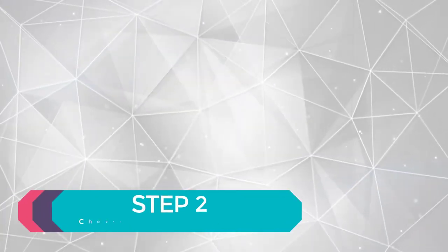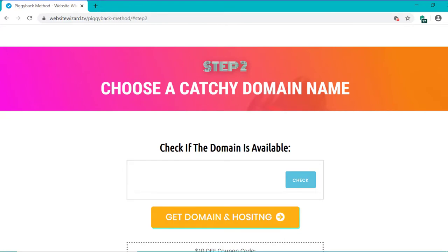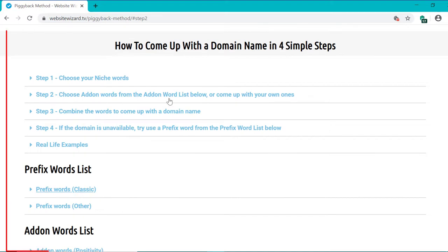So let's move on to step two: choose a catchy domain name. Your domain name is basically just your blog name. For example, YouTube's domain name is youtube.com, my domain name is websitewizard.tv. I've got a free guide here on how to come up with an awesome domain name, and a list of words you can use to come up with your own blog name.